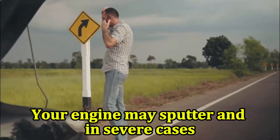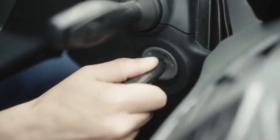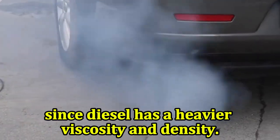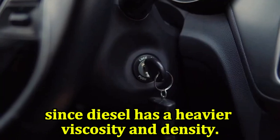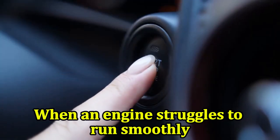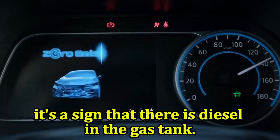Engine misfires: your engine may sputter and, in severe cases, it may stall completely. The spark plugs will fail to ignite the fuel properly since diesel has a heavier viscosity and density. Rough idling: your engine may vibrate and shake. When an engine struggles to run smoothly, it's a sign that there is diesel in the gas tank.